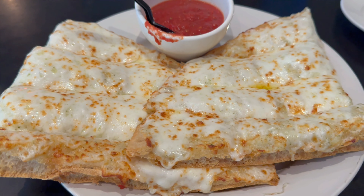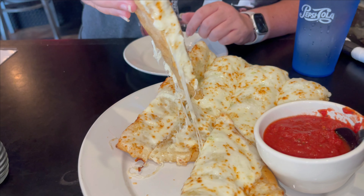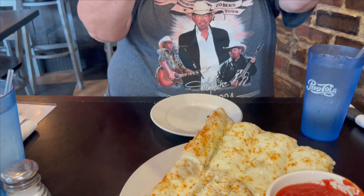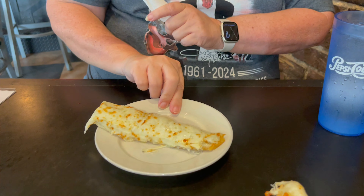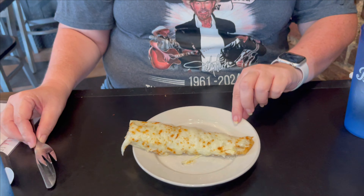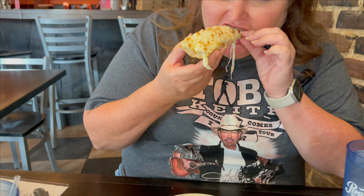They do have some merchandise for sale in the retail gift shop. For an appetizer, we decided to try an order of the cheesy bread tracks — some breadsticks with mozzarella cheese and a red dipping sauce. This sure does look great. There's plenty of cheese on this — no shortage at all.